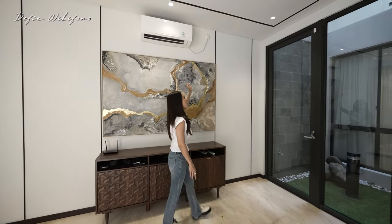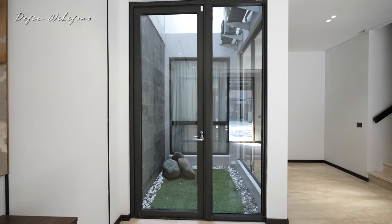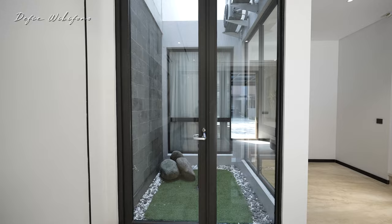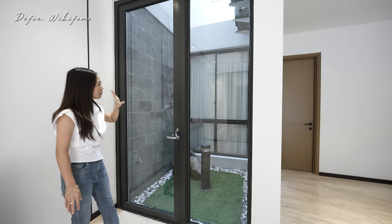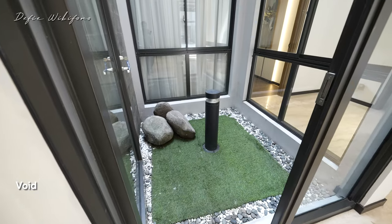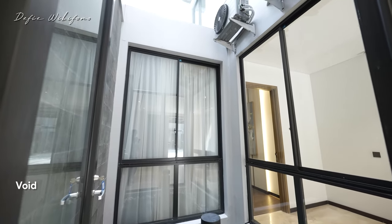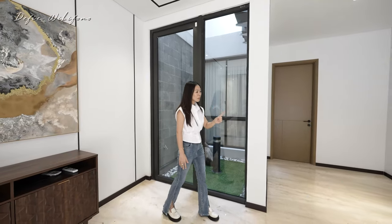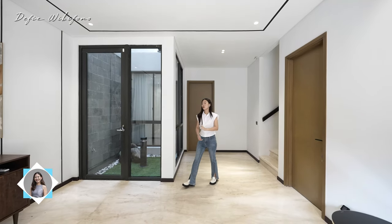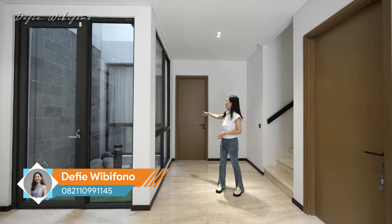AC-nya juga sudah ada. Untuk kusen-kusennya ini dari YKK Nexta, benar-benar bagus, tebel, kedap suara. Tadinya disini adalah halaman lapangan untuk area void, jadi sirkulasi udara masuknya dari sini dan ngeplong banget sampai ke ujung. Sama si pemilik sudah direnovasi, jadi taman-nya dikecilin tapi area belakang itu kamar tidur jadi lebih besar.